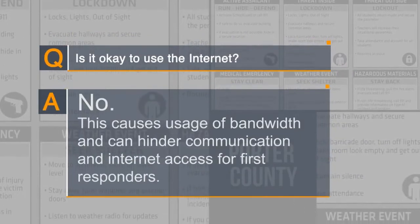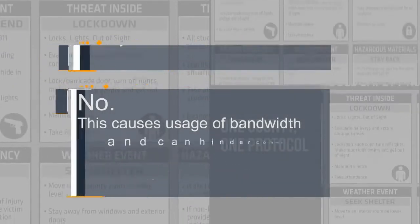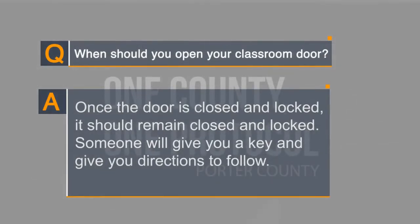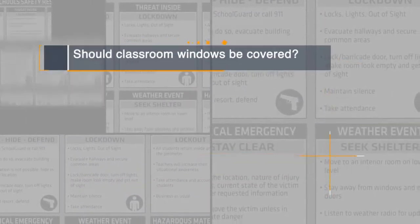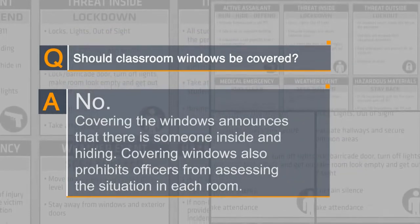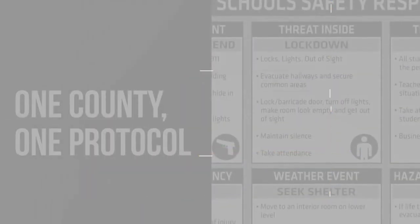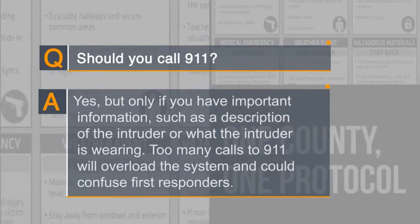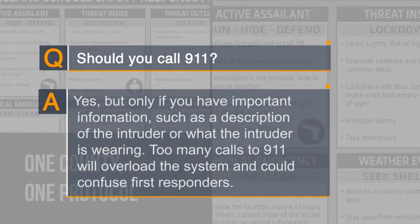Is it okay to use the internet? No — this causes usage of bandwidth and can hinder communication and internet access for first responders. When should you open your classroom door? Once the door is closed and locked, it should remain closed and locked until law enforcement enter and provide instructions. Should classroom windows be covered? No — covering the windows announces that there is someone inside and hiding, and also prohibits officers from assessing the situation in each room. Should you call 911? Yes, but only if you have important information, such as a description of the intruder or what the intruder is wearing. Too many calls to 911 will overload the system and could confuse first responders.